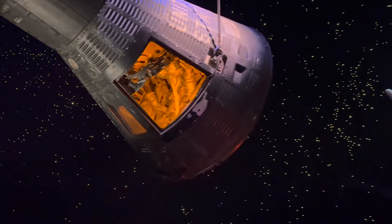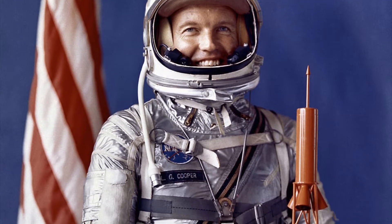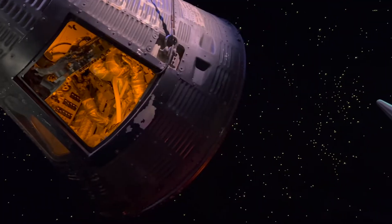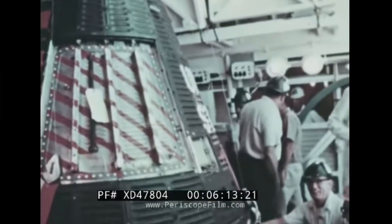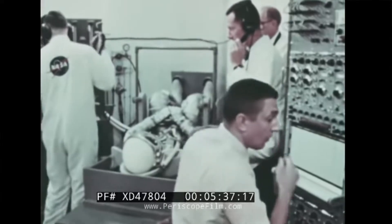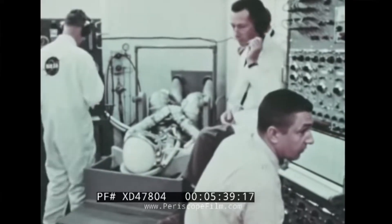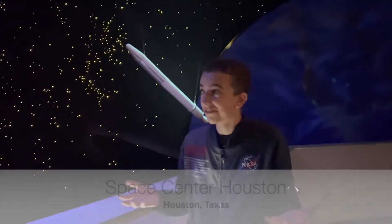This capsule held the crew of Gordon Cooper, who flew in 1963, and you can see a version of him inside there. The Mercury capsule was very small, and even the seat that Gordon Cooper was in was molded to fit his body. A good quote by John Glenn is that you wear the capsule instead of getting inside of it.